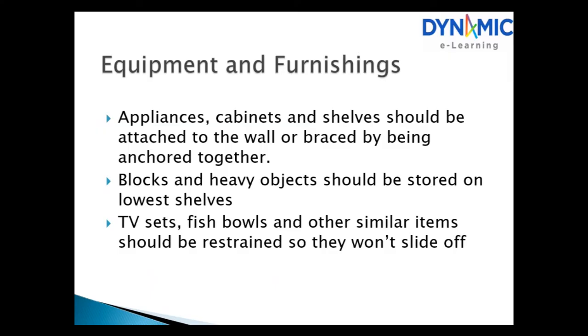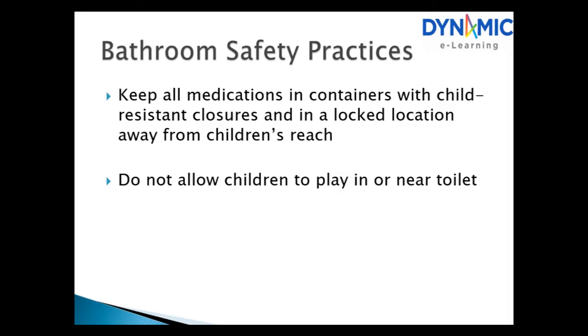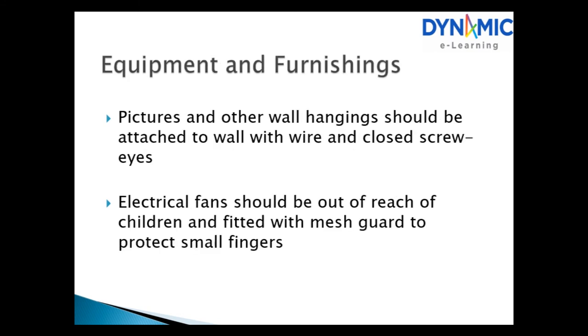Equipment and furnishings. Appliances, cabinets and shelves should be attached to the wall or anchored together. Blocks and heavy objects should be stored on lower shelves. TV sets and similar items should be restrained so they won't slide off. Electrical safety: make certain all electrical cords are in good condition and free of frays or cracks. Bathroom safety: keep all medications in child-resistant containers in a locked location. Do not allow children to play near the toilet. Pictures and wall hangings should be secured with wire and closed screw eyes. Electrical fans should be out of reach and fitted with a mesh guard.